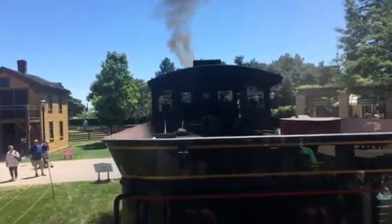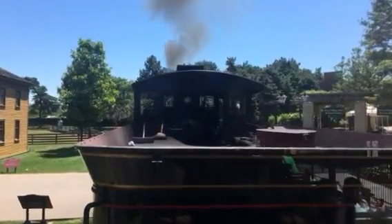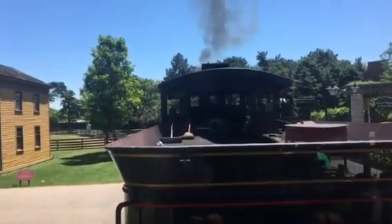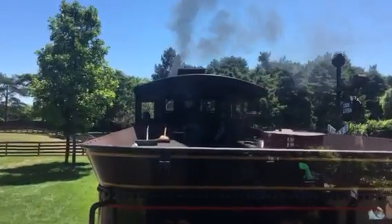As we begin our journey to explore the sights and sounds of nearly 300 years of American innovation on display, I'd like to remind you that Greenfield Village is divided into seven districts. Our first is Henry's Model T.